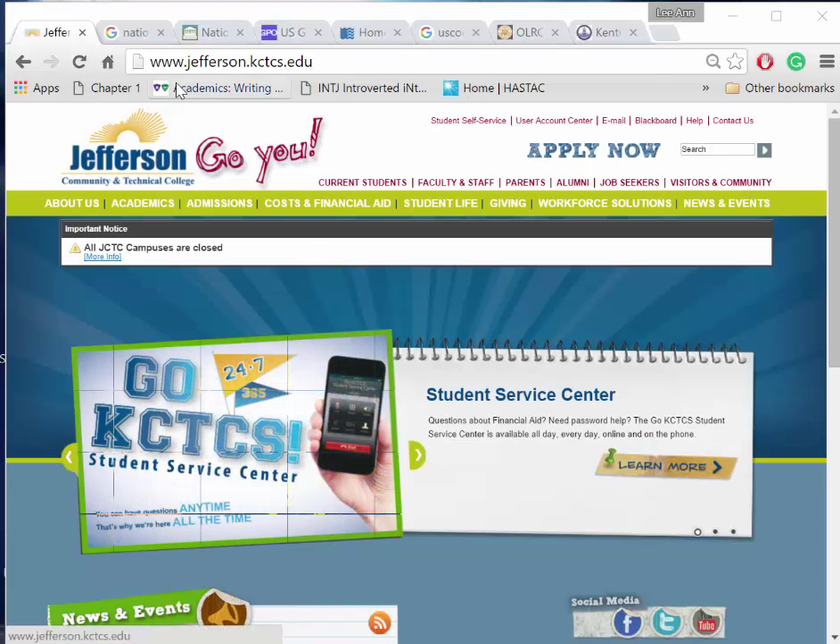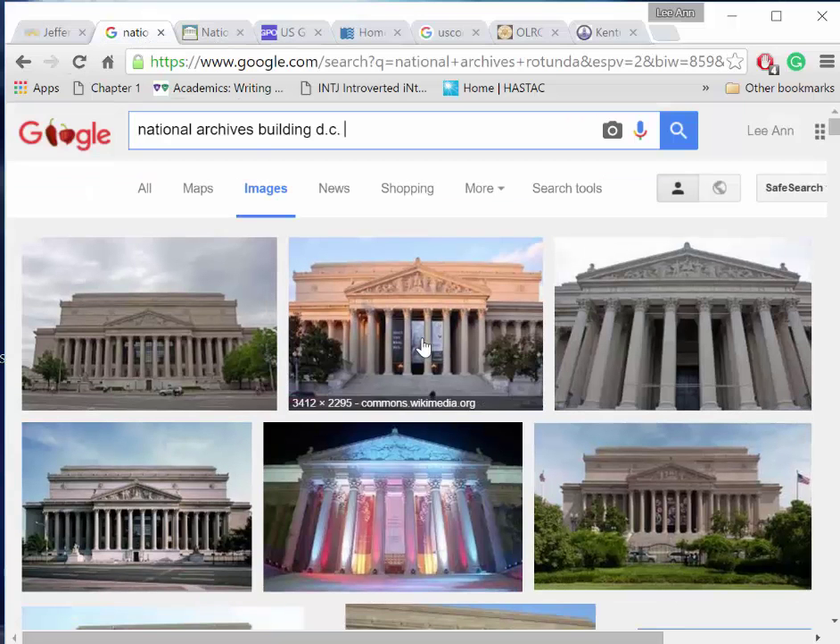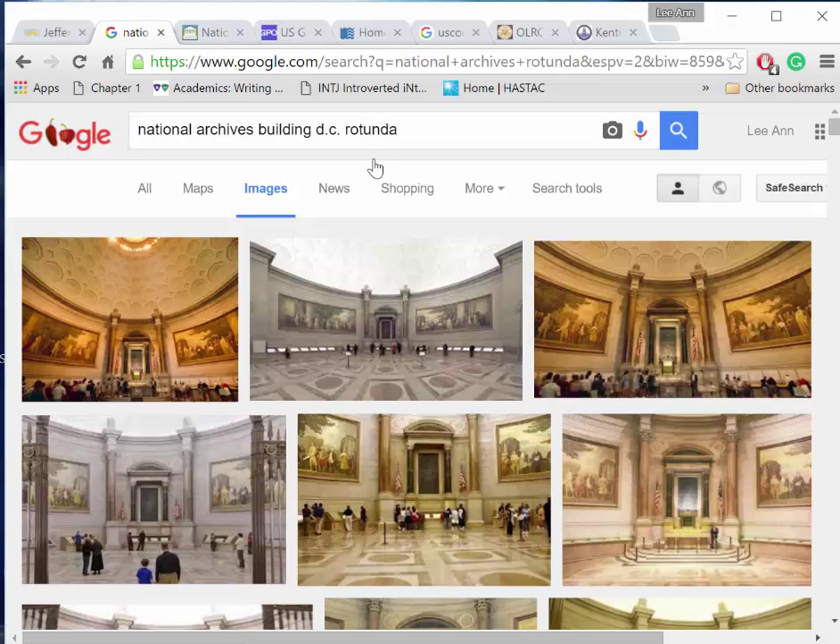Our first stop on this tour is the National Archives at archives.gov. The National Archives and Records Administration has kept all records for the federal government since it was founded in 1934. It's headquartered in Washington DC and its rotunda is gorgeous. The National Archives is home to our founding documents, records of congressional acts and hearings,